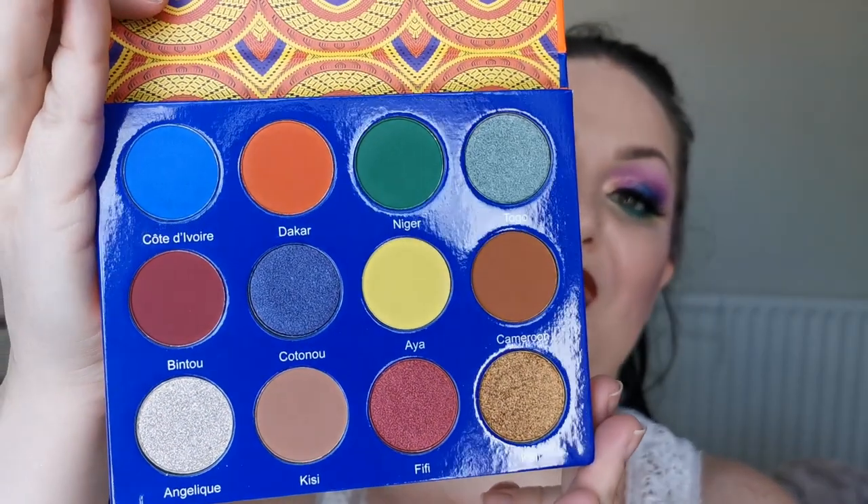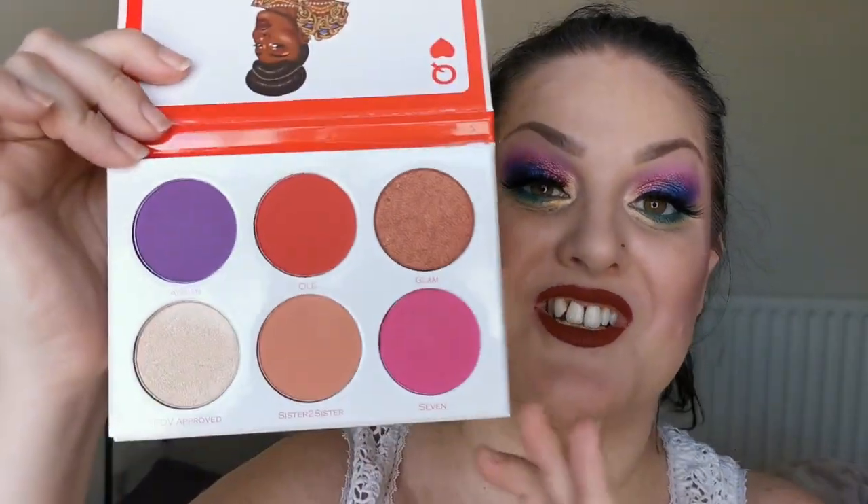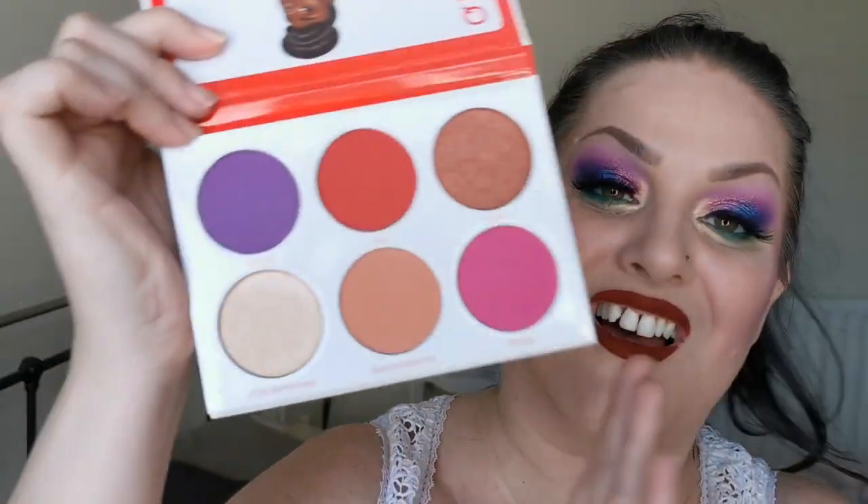Then I have two more Juvia's Place palettes. First I have the Afrique — I've been after this for the longest time and now she has joined my collection. Just look at that — I'm in love. I cannot wait to try that out. The next is the Queen palette — the Fumi and Juvia collaboration — and she looks like this. It's a multi-purpose palette. I am so excited to try this as both eyeshadows, blush, and highlight.